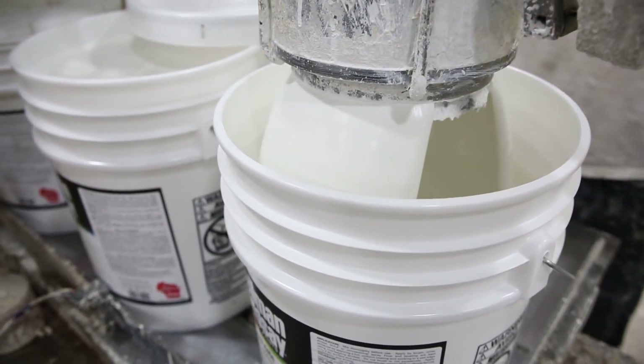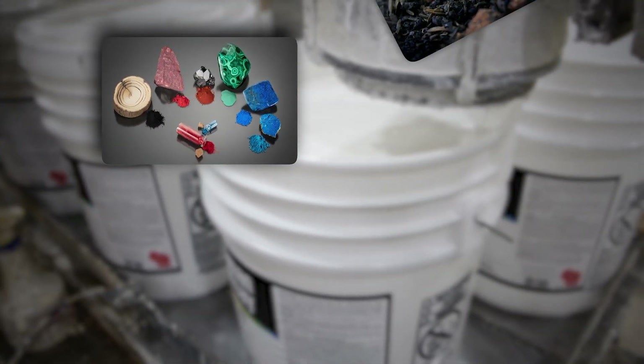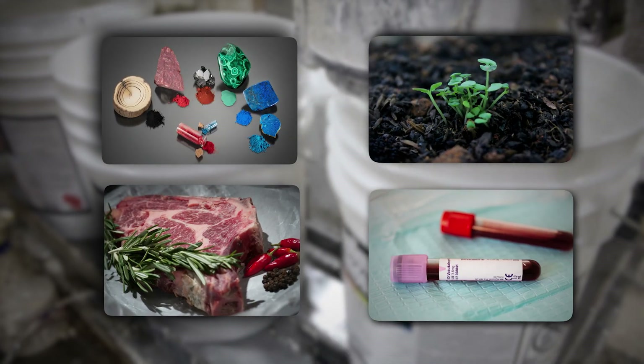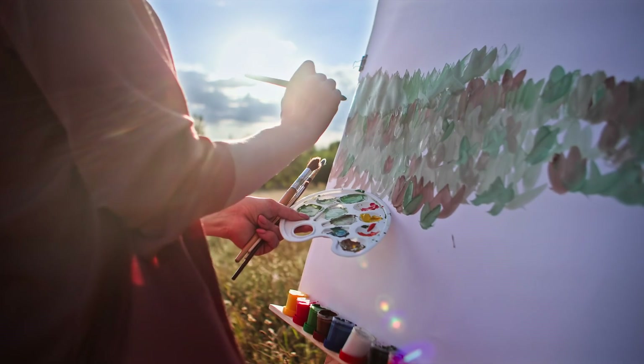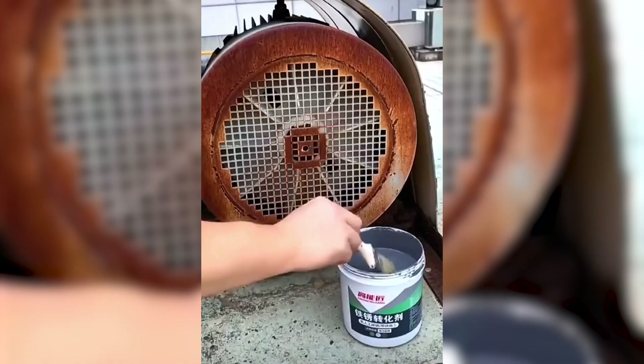From these simple beginnings, paint compositions evolved to incorporate various materials, including minerals, soil, animal fats, and blood, serving not just artistic pursuits but also practical applications in adhering these pigments to diverse surfaces.